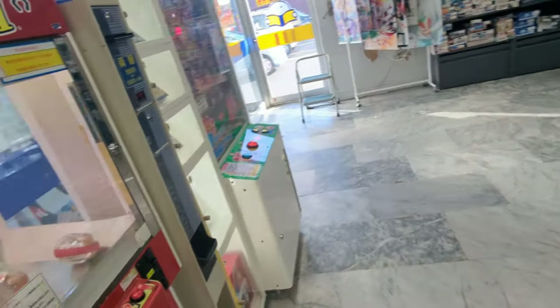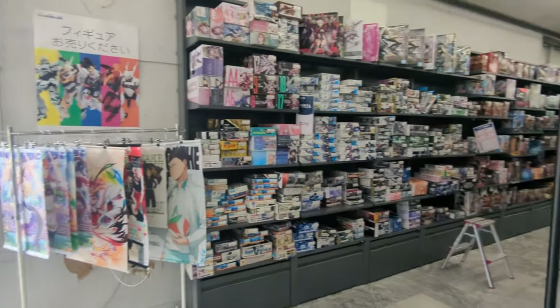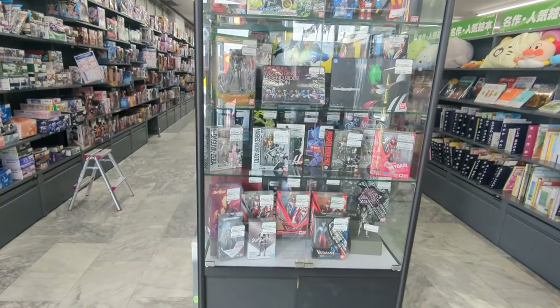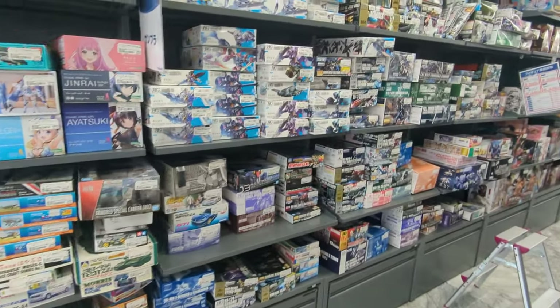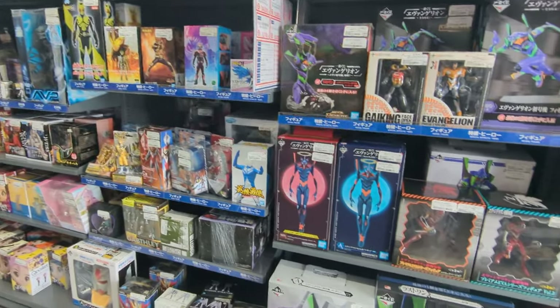I just came into a used bookstore and I just wanted you guys to see it. Really cool, like toys and books and all kinds of cool stuff. It's super neat.